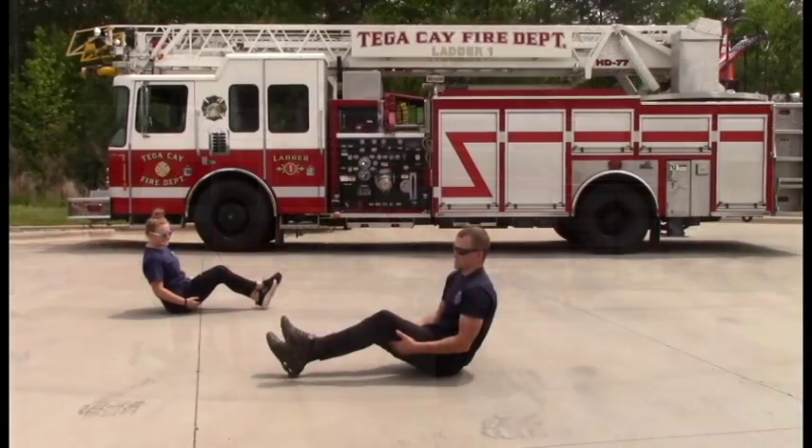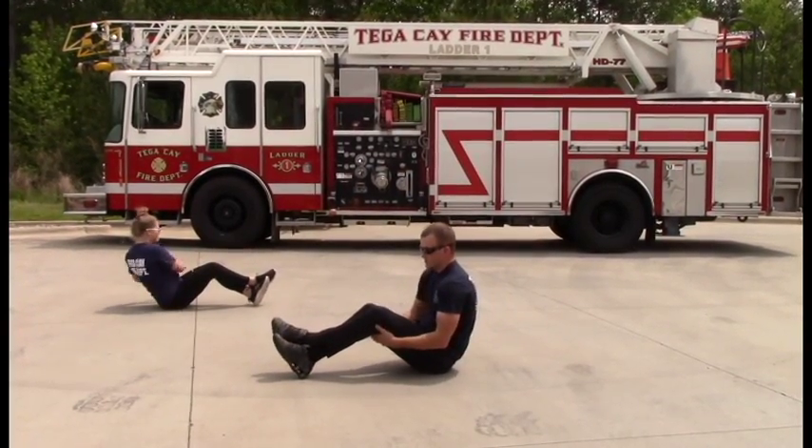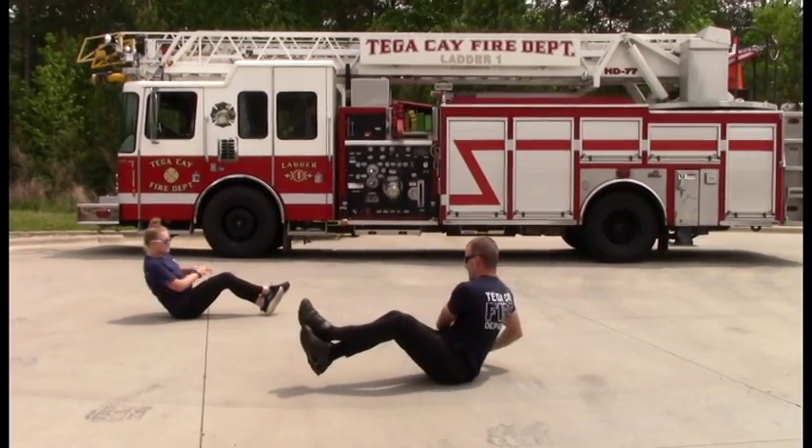This movement is going to be a Russian twist — ab twist, whatever you want to call it. You're going to cross your feet, lift your feet up off the ground, keep your core tight, and twist and reach out to the side as far as you can.